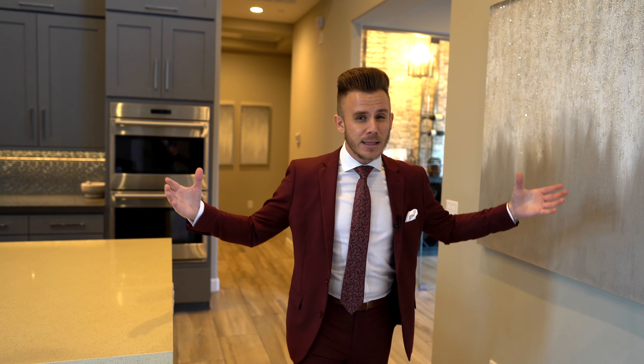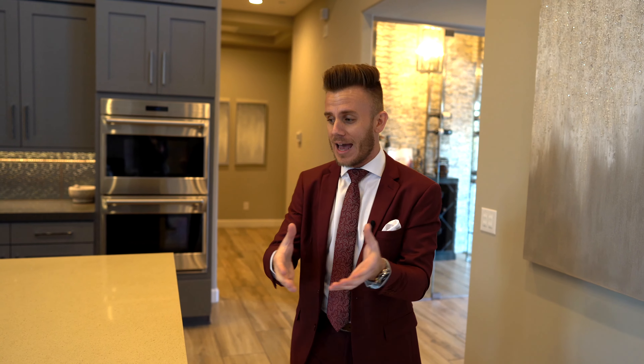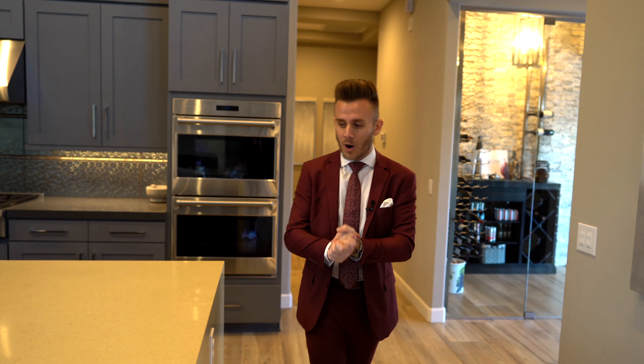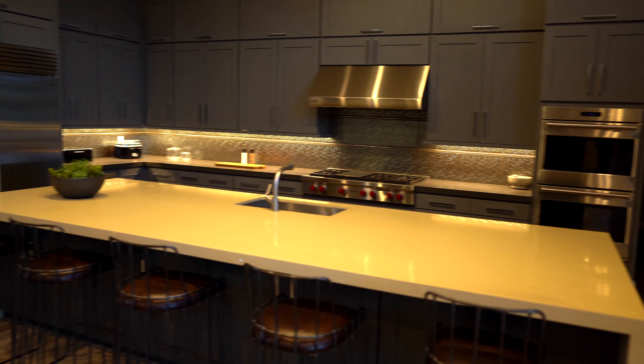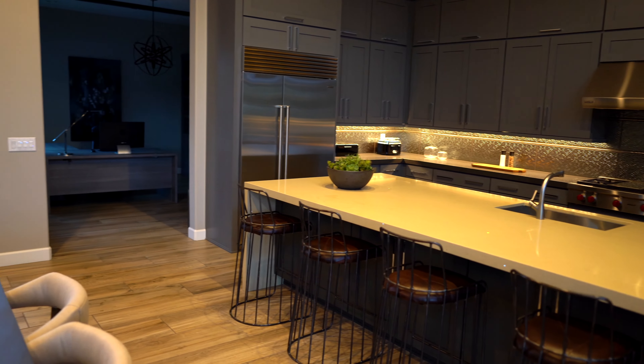Let's talk about the kitchen for a minute, because that's what everybody wants to see. This is an entertainer's dream, and the kitchen is the centerpiece. We have an island that I quite literally don't know I'm going to be able to put into words.